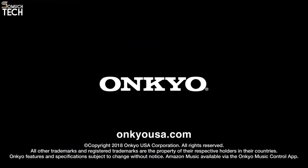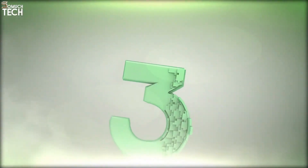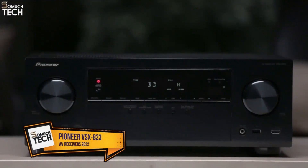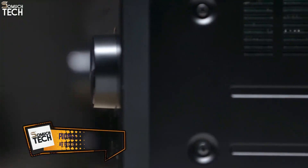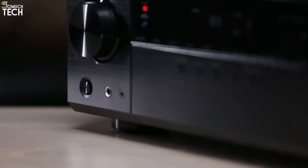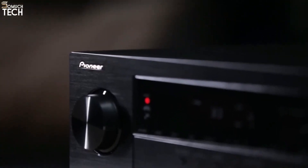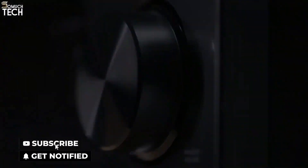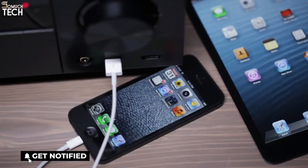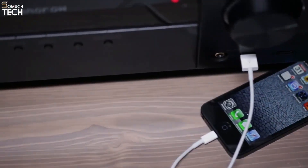The VSX-823 home theater receiver by Pioneer not only has all the power and performance you need for a great home theater experience — it's the first receiver in the lineup with the ability to connect to your home network, providing access to a world of music from your smartphone and the internet. Smartphones have become a convenient and powerful way to stay connected to your favorite entertainment on the go, but there's no reason why you shouldn't be able to enjoy it in your living room too.